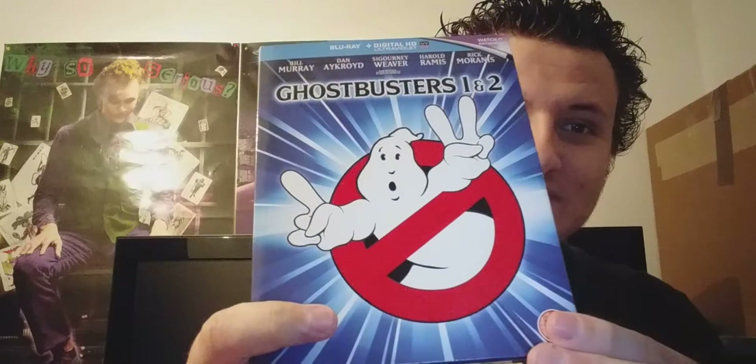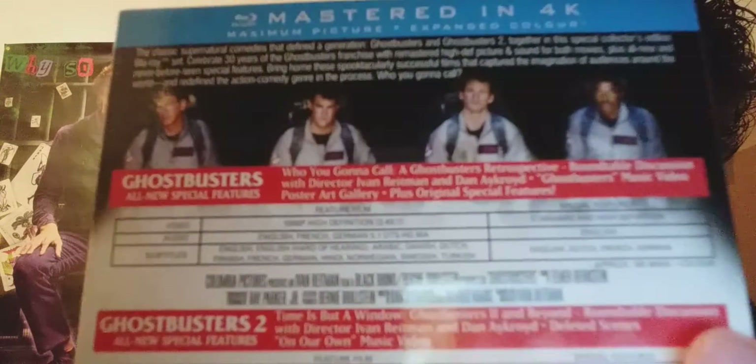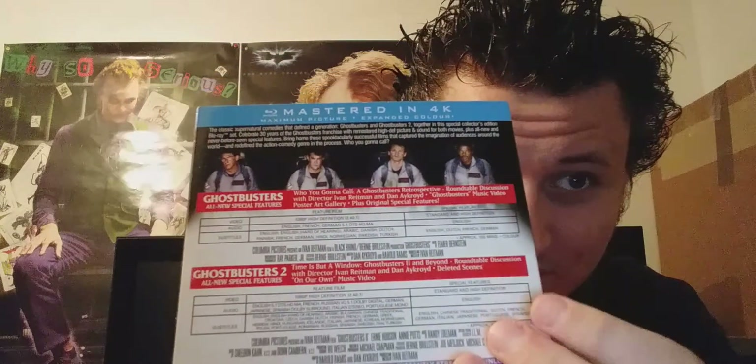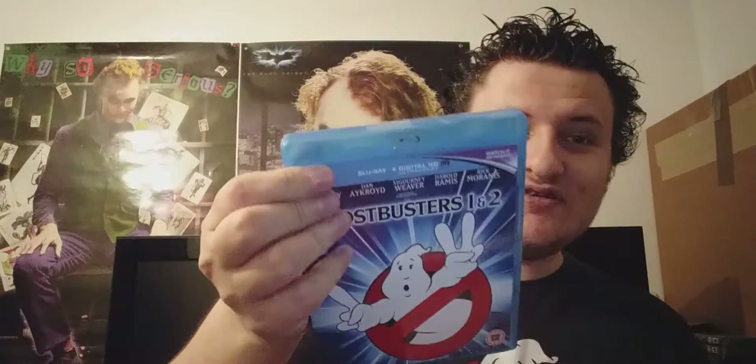On to the Blu-rays. I used to have the first two films in a DVD set with the green background and Slimer, but this is the Blu-ray version mastered in 4K. It says on the back 'celebrating 30 years,' so this is the 30th anniversary release. There's the front, the spine, and the back case with all four characters. It comes with a nice slip cover, which is really cool.